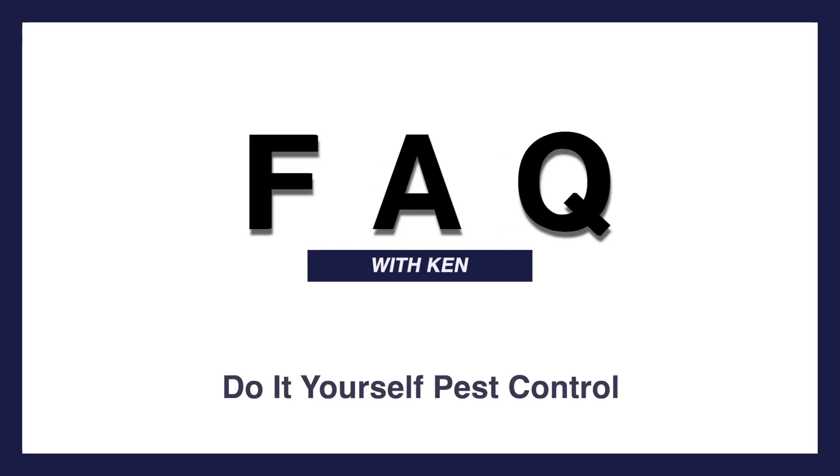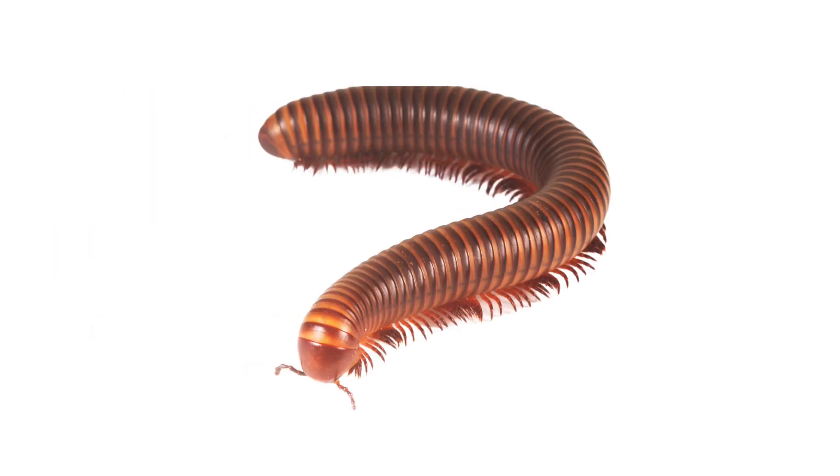I'm getting a lot of questions about millipedes lately, so let's talk about them. Millipedes look like a little worm — they have a lot of legs on them. The millipede name has always stood for 'thousand leggers,' though they don't actually have a thousand legs, but they do have a lot.